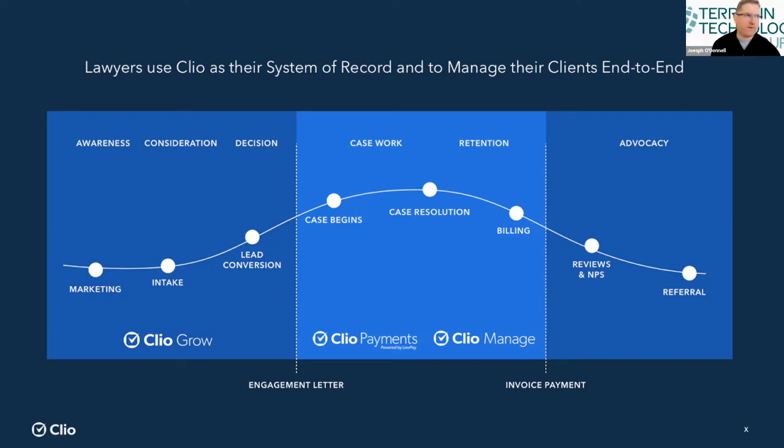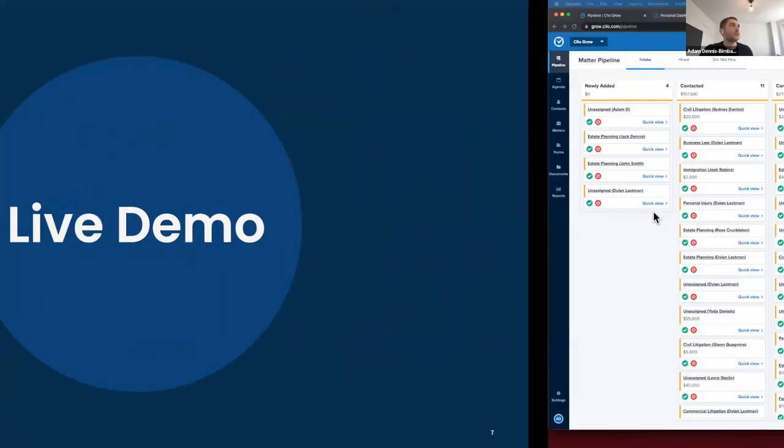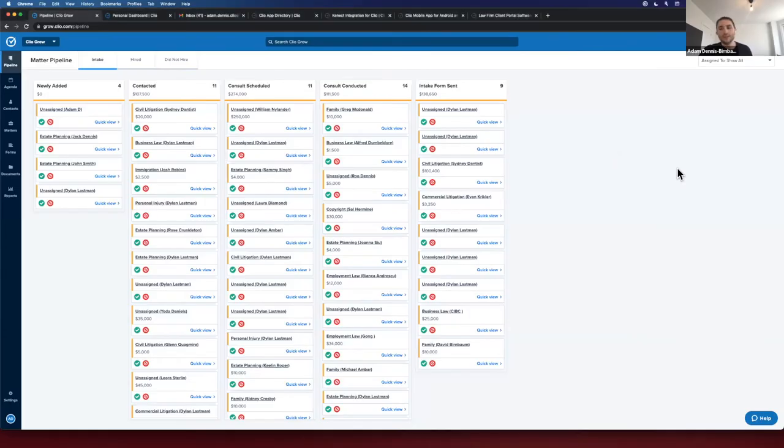Let's just get down to what we really want to see — can you show us what it looks like? Absolutely. I'm going to keep it pretty high level and do a value-based demonstration. Before I jump into the actual values, I'll give everybody the lay of the land in Clio to orient ourselves. Can you see my screen fine, Joe? Yeah, it looks great. Very clean.